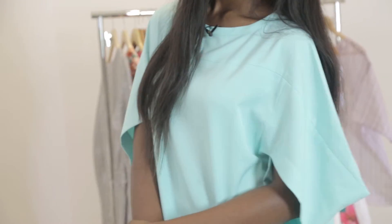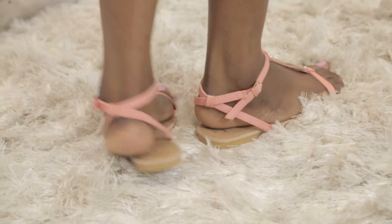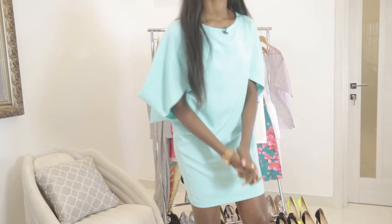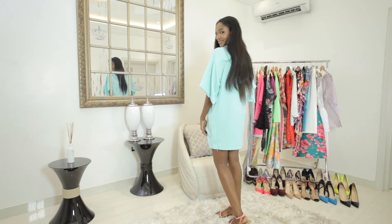Our first look is a casual take on turquoise. I have on a short dress by Maju and since pastel colors are in, I've paired this with flat pink sandals. I have on simple accessories — small pearl earrings, a matching ring, and a gold watch. I love the triangular sleeves of this dress and the fact that it's not fitted. I think this outfit is very chic yet simple.